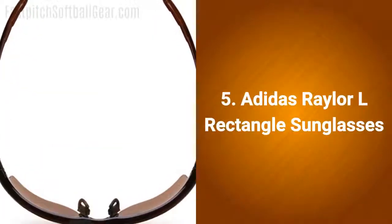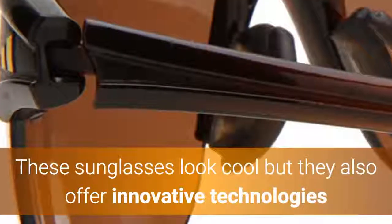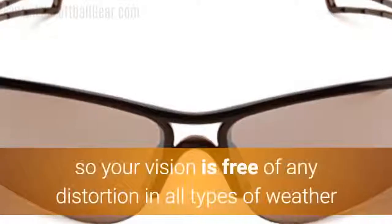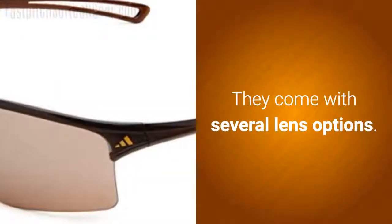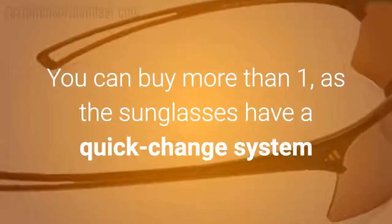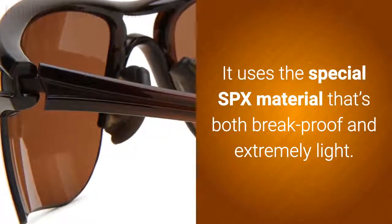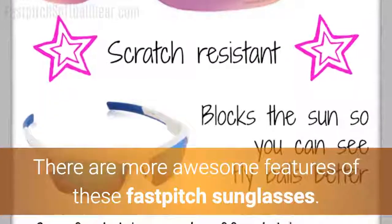Number 5: Adidas Raylar L Rectangle Sunglasses. These sunglasses look cool, but they also offer innovative technologies that exemplify the Adidas obsession with quality. The lenses have been decentralized, so your vision is free of any distortion in all types of weather and lighting conditions. They come with several lens options, and the sunglasses have a quick-change system that allows for quick replacements for different playing environments. It uses a special SPX material that's both break-proof and extremely light.